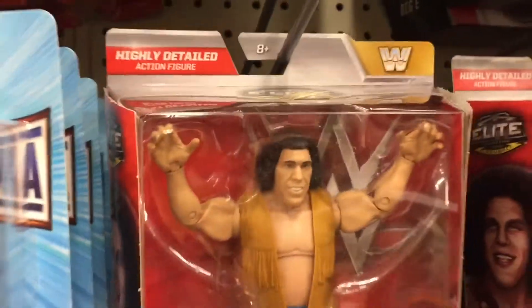And look at this — we got the Ambrose Asylum with so many cool accessories as well as a ring and cage. And let's keep looking — we got Andre the Giant. Not a big fan of that figure, probably leave it there.